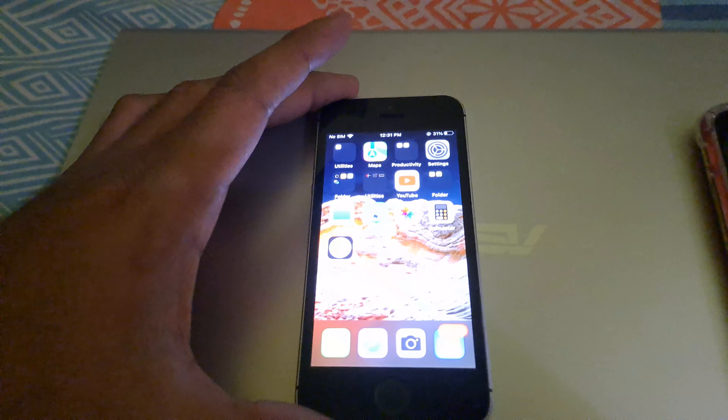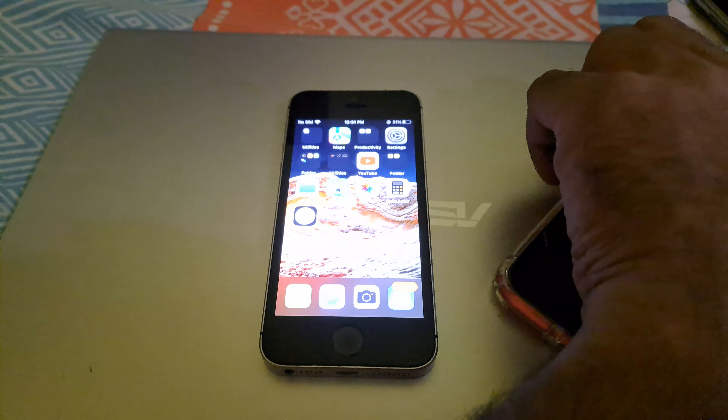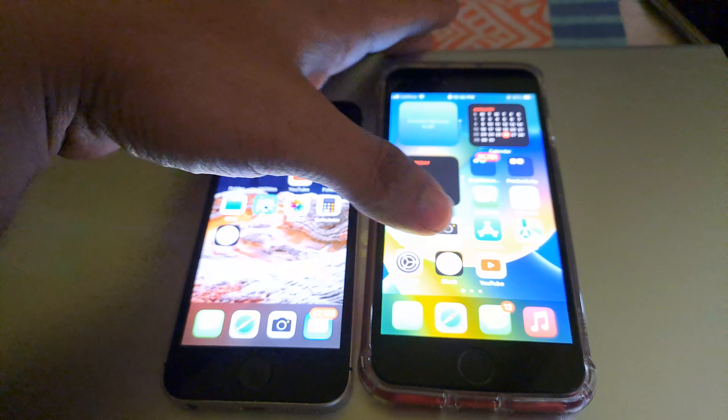Today we will talk about the cheapest iPhone you can buy in 2023 — the iPhone SE, version one. It looks like this and feels very handy. It has a boxy design, and right now the iPhone 12, 13, and 14 are all using the same design that originated here. It also has a headphone jack.